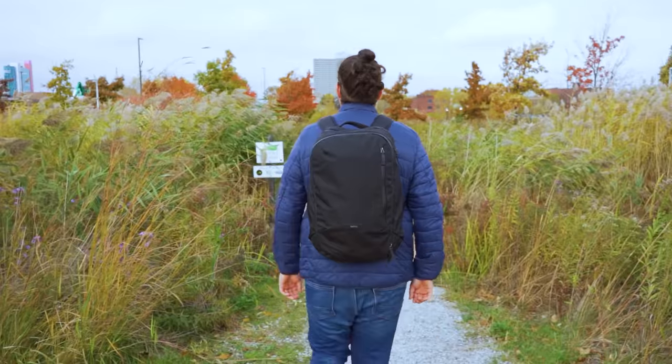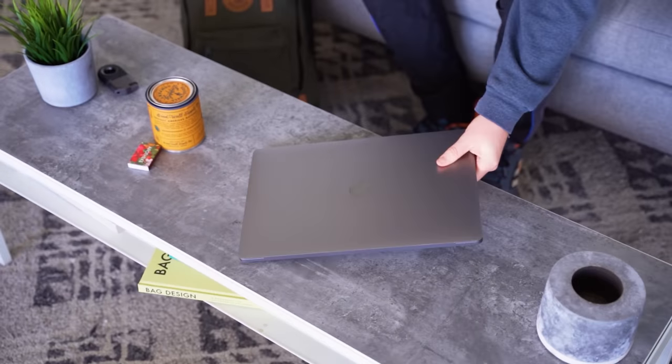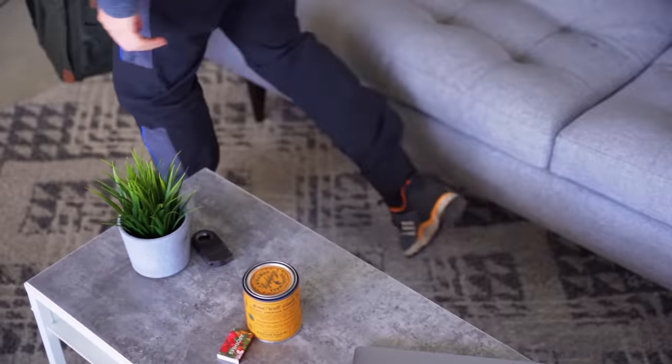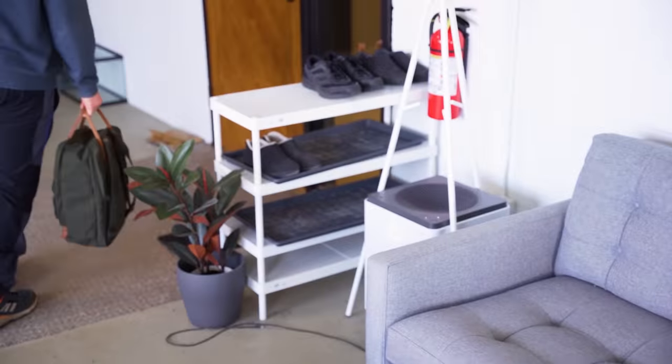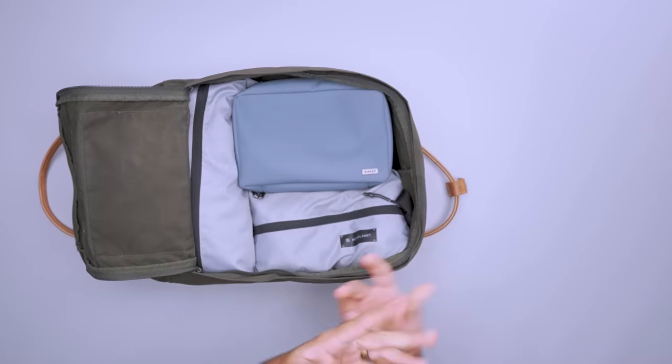If you're not sure whether you'll be using something on your trip, just consider leaving it at home. If you're traveling for an event and need a few outfit changes, it may be worth leaving your laptop behind. On the other hand, if you're traveling for work, you might not need to pack your workout clothes if you won't have time to hit the gym. Deciding what to cut can be hard, but it's worth making those decisions in advance, so you avoid carrying around extra weight from items you may or may not need.